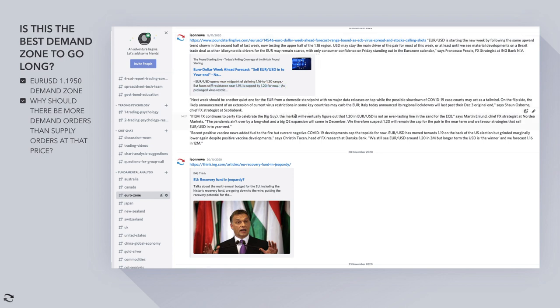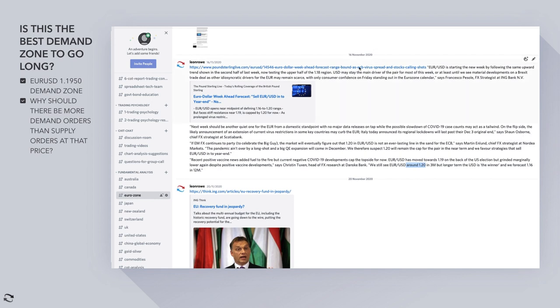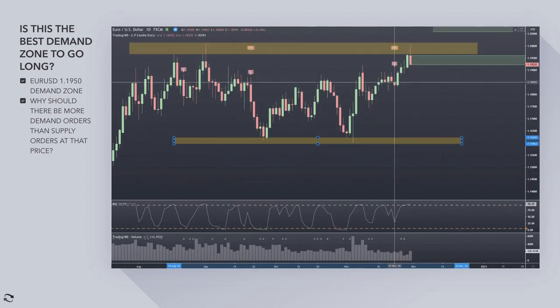It faces stiff resistance near 1.19, capped by 1.20 for now. The 1.20 euro/dollar is not an everlasting line in the sand, of course — but it was seen at the time as definitely potentially reacting. This was posted November 16th, so about a week or two before, and 1.20 was almost like a target. Once prices hit 1.20, they produced this pretty much perfect pin bar.